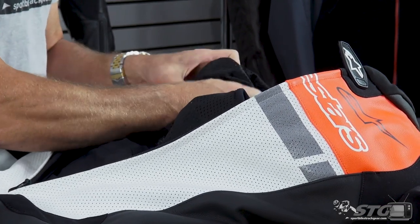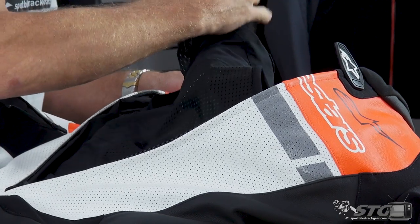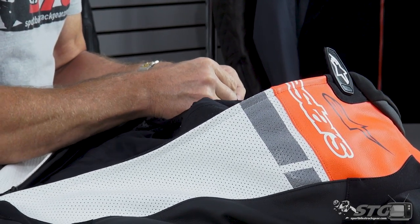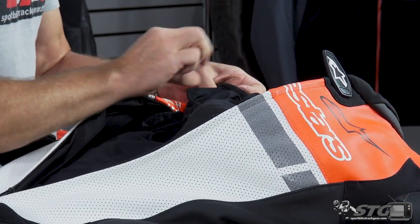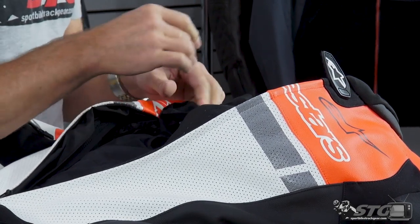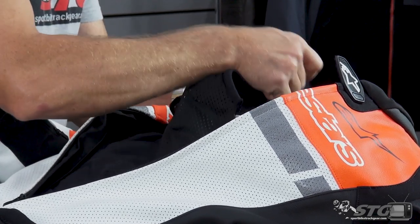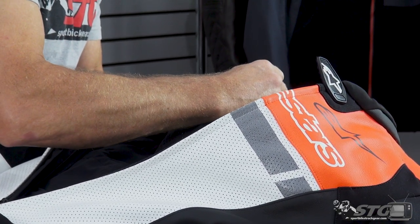Now we'll go to the other sleeve — same thing. We've got multiple videos out there covering the Tech Air Race. My son Max and I have both had deployments on track during crashes. A crash is something you hope you never have, but that's why we wear all this protection. I really truly believe it makes all the difference in the world. Especially with the crash I had — I think it was the difference between being injured and not being injured.